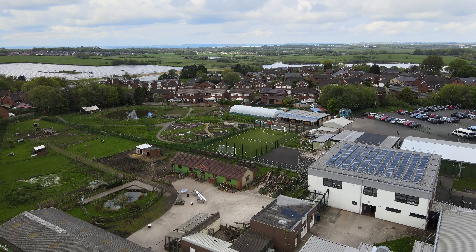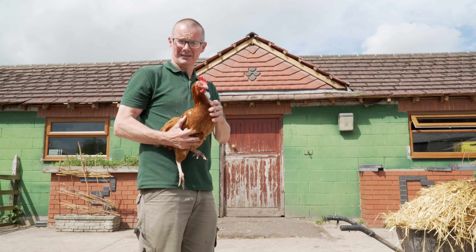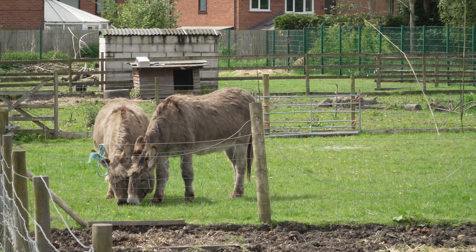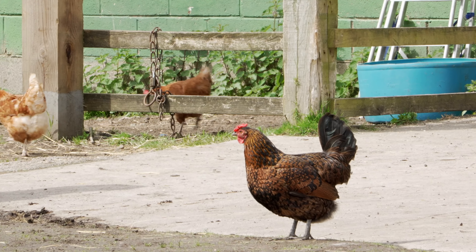There's so much a school can do in terms of recycling and increasing the biodiversity of the school site. We've got a forest school area and a small farm, and even if a school doesn't have those sorts of facilities, there might be potential to increase biodiversity.